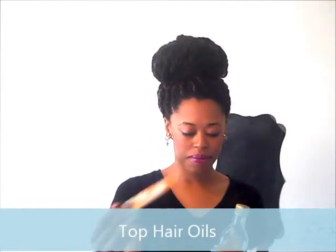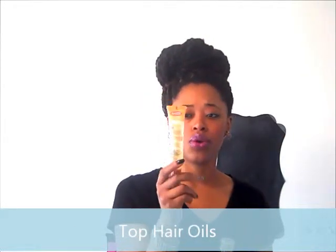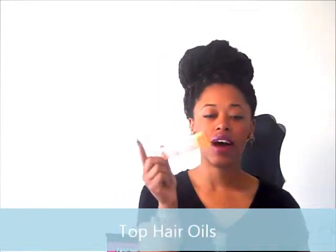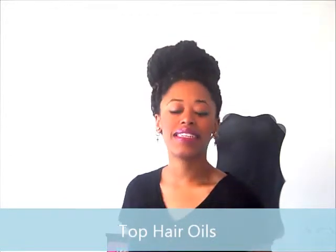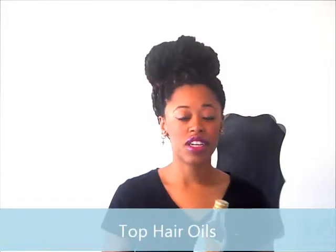Let's talk about hair oils. My top three are shea butter oil, argan oil, and olive oil. Shea butter oil helps to eliminate dryness, heal the hair, and repair damaged hair. Argan oil helps to moisturize and eliminate frizz, so if you have a big bird's nest, start using argan oil to maintain that mane. Olive oil also moisturizes and gives my hair a beautiful shine. These are all essentials — my favorite oils.